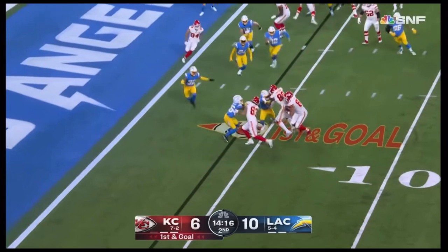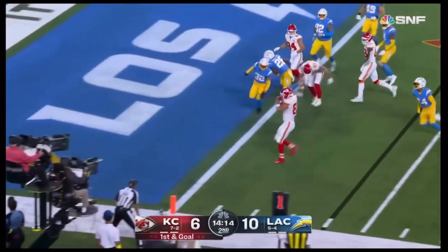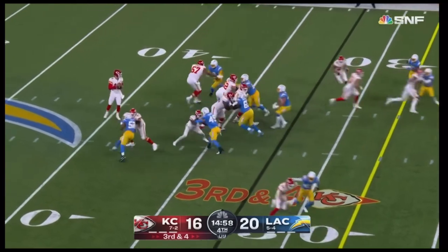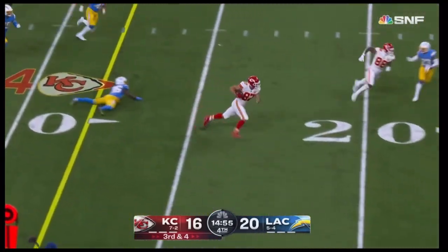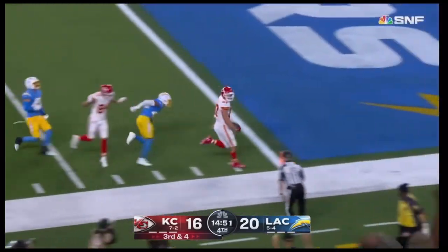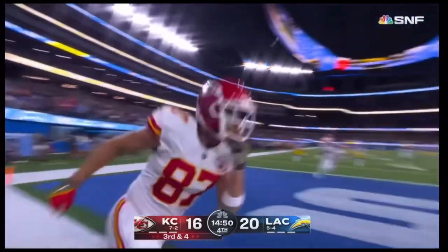First and goal — here is Kelsey with some blockers to the outside, bounces it to the outside and strolls in! Four in the path underneath — Kelsey's got it on the run. Kelsey, first down and more — Kelsey, touchdown! He's done it again.